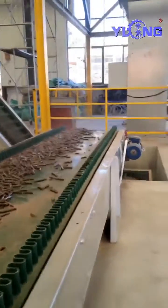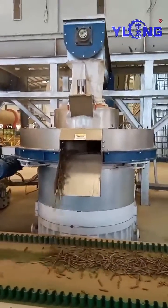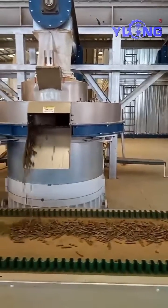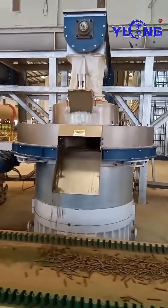This is the Yulong brand XGJ850 pellet machine, with a power of 250 kilowatts and an hourly output of 3 to 4 tons. Yulong pellet machines can keep working for 24 hours, creating maximum profit for you.